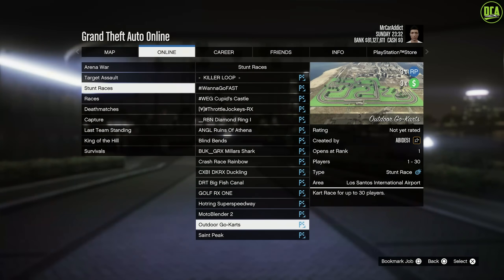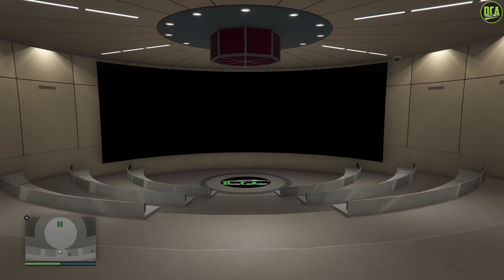Continuing to triple money, we have triple money NRP on select community series jobs. Continuing to double money, we have double money NRP on the Doomsday Heist prep missions and double money NRP on the Act 3 finale. It is only the finale paying double money — Act 1, which is Data Breaches, and Act 2, which is Bogdan, will not be paying double money. It is only Act 3, which is the Doomsday Scenario.